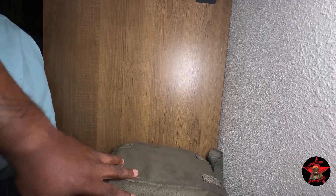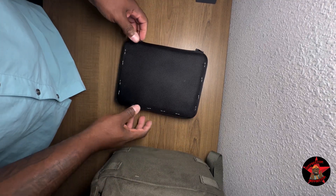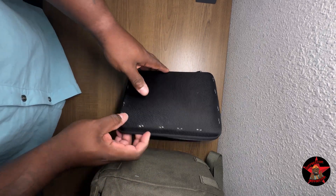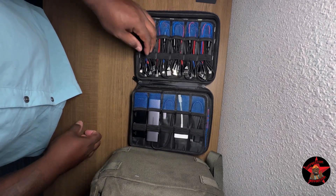Hey guys, it's your boy back again with another video — this is what's in my tech bag. First we have my handy dandy pouch. I'm a Boy Scout; I believe in having everything I need.